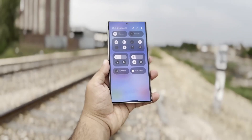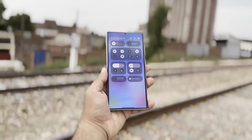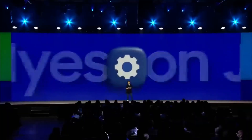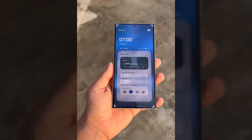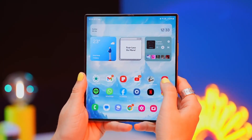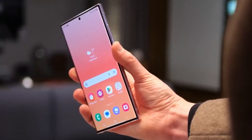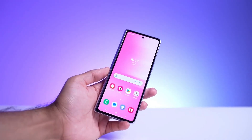While this discovery doesn't provide a clear timeline for the completion of the One UI 7.0 update, it does confirm that Samsung is making progress, bringing the beta program closer to launch. Samsung plans to extend the beta to other recent flagship models, such as the Galaxy Z Fold 6 and Galaxy Z Flip 6, along with older models like the Galaxy S23 series, Galaxy Z Flip 5, and Galaxy Z Fold 5.